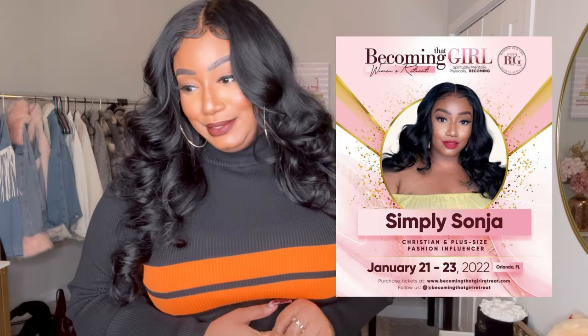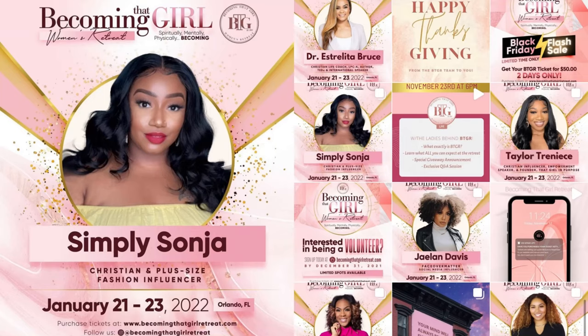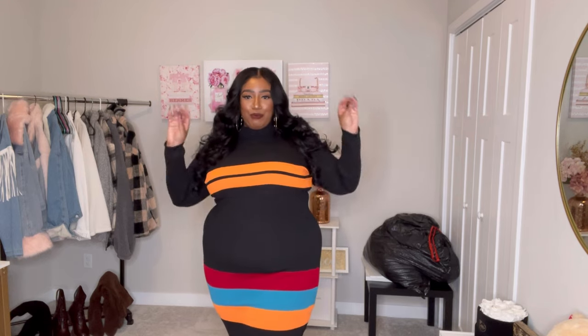You might see me in one of these outfits on stage in Florida! I wanted to officially announce that I will be a speaker at the Becoming That Girl Women's Conference in Orlando, Florida, from January 21st through the 23rd. All my Florida followers and followers willing to travel — I'm so excited to meet you in person. Lots of dope Black women talking about purpose, vision, and all that good stuff we focus on at the beginning of a new year. Check my description box for conference info and how to register — they're doing giveaways all the way up to Christmas!